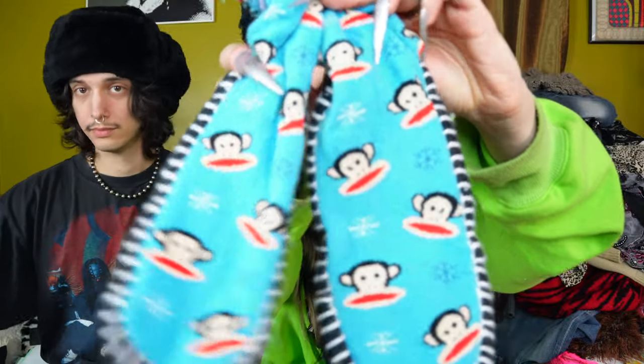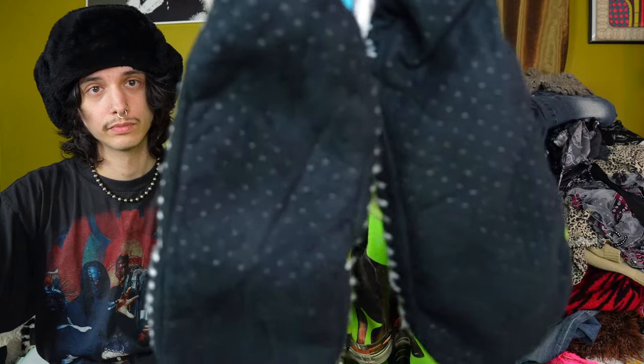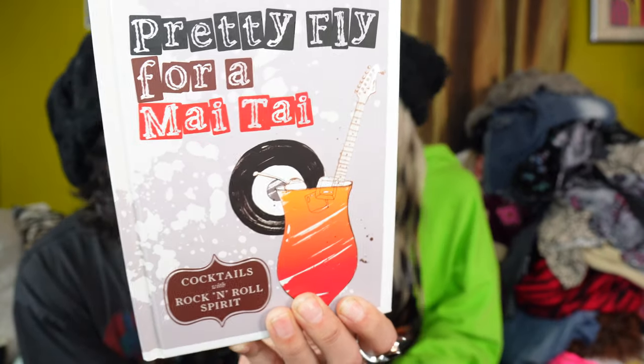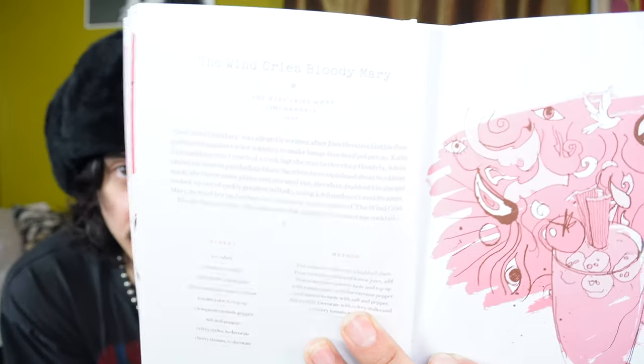I believe Nico also found these for me. So it was a Paul Frank kind of day. These are Paul Frank slipper socks and they're actually in pretty good shape. Hell yeah, can't go wrong. I found this cocktail book — it's like rock and roll cocktails, 'pretty fly for a Mai Tai.' It's just got a lot of cool random names of songs, then they'll do a little write-up about it. A lot of crazy ones and I don't know, I'll try to make some of these.